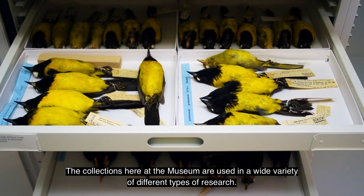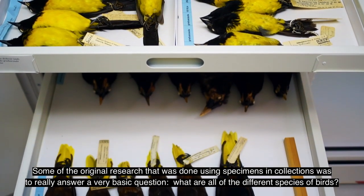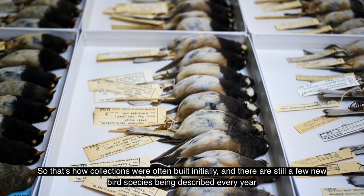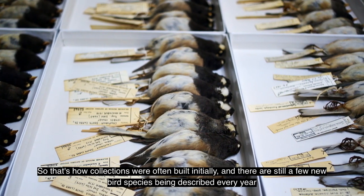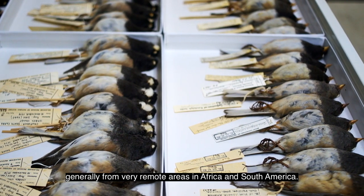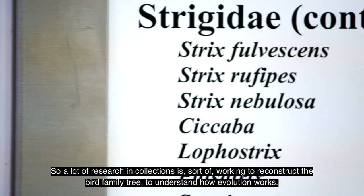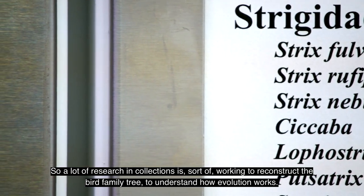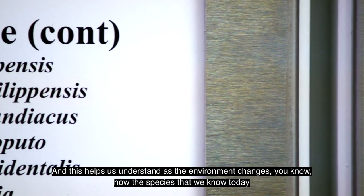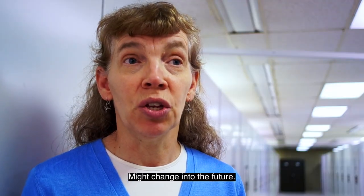The collections here at the museum are used in a wide variety of different types of research. Some of the original research was to answer a really basic question: what are all the different species of birds? There are still a few new bird species being described every year, generally from very remote areas in Africa and South America. A lot of research in collections is working to reconstruct the bird family tree to understand how evolution works, and this helps us understand how species might change into the future as the environment changes.